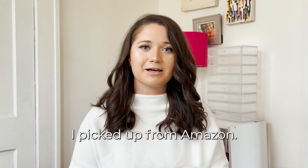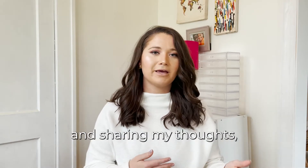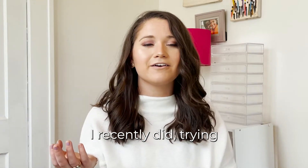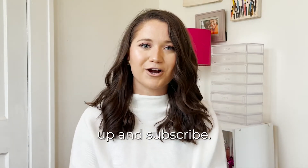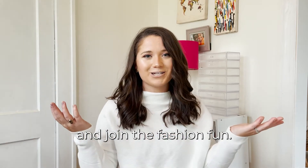I'm going to be sharing with you guys some sweaters I picked up from Amazon. I'm just going to be trying them on for you, talking you through them, and sharing my thoughts. So if you like testing videos, like I recently did trying faux leather leggings and Walmart jeans, today I'm doing Amazon sweaters — please give this a thumbs up and subscribe. I would love for you guys to stick around and join the fashion fun.